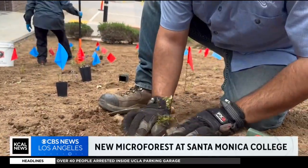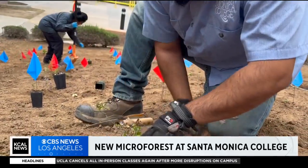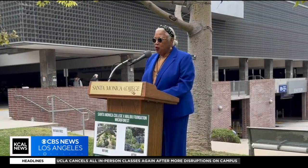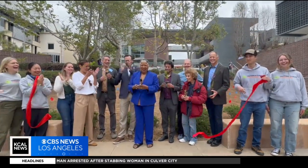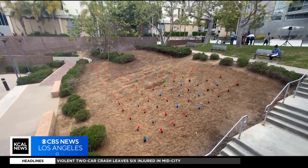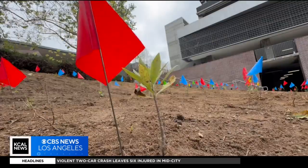SMC is taking another important step to address climate change by planting the first micro forest at a U.S. community college. Coming in at a compact 300 square feet, SMC's new micro forest is set to take on macro problems.